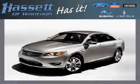Has It has been servicing Long Island for over 25 years and is a 7-time President Award Winner for Sales and Service. Has It is different, and we are out to prove it.